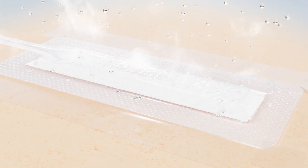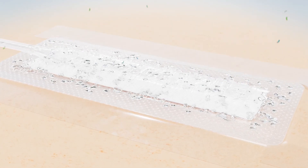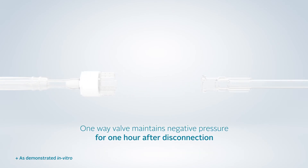The backing film also provides a bacterial, viral and shower-proof barrier. The dressing connector consists of a one-way valve, which maintains negative pressure at the wound for one hour after disconnection from the pump, enabling patients to shower whilst therapy is delivered.